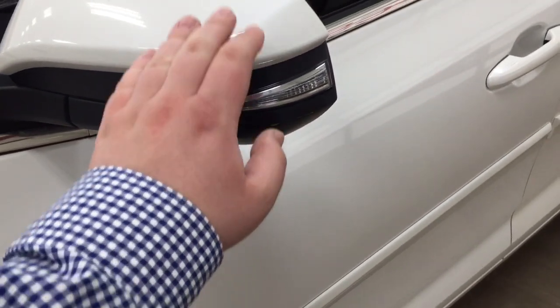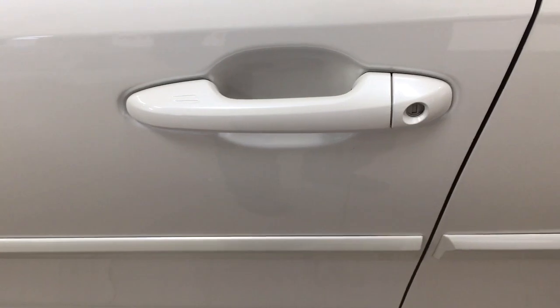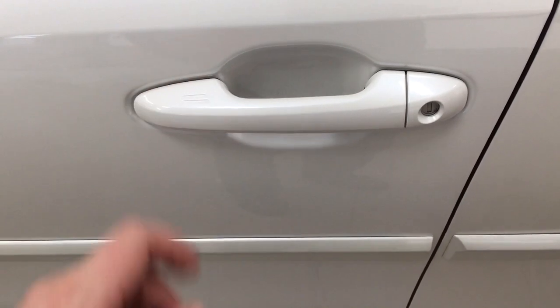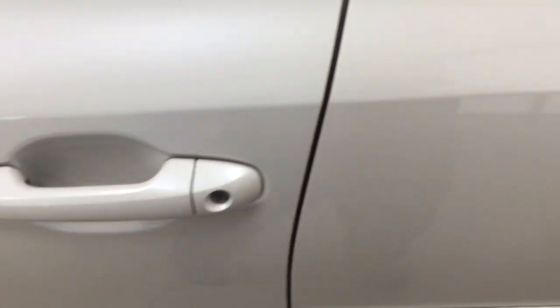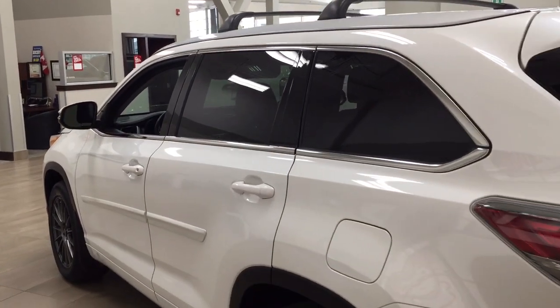You have the integrated signal lamps, foldable mirrors, and heated mirrors, along with the smart key system. With the smart key system, you can lock all doors simultaneously just by pushing on the two little lines on the handle. Pushing once will lock all doors automatically, and then if you put your hand between the handle, it'll unlock the front door for you as well. This is all possible as long as you keep the key fob on you at all times.